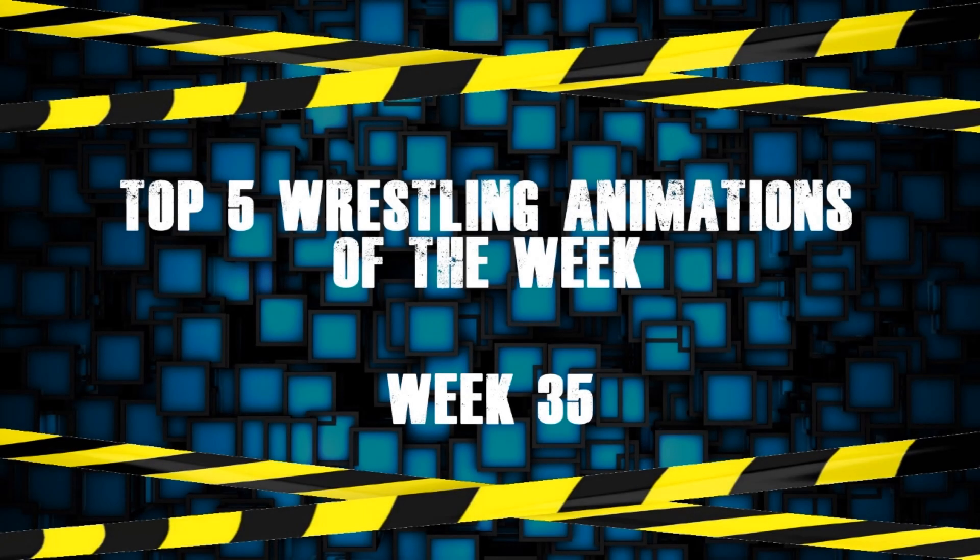Hello everyone and welcome to Top 5 Wrestling Animations of the Week. This is week 35. So many great animations this week, it was really tough to choose the top 5, but I found my top 5. You may disagree and that's fine — that's the beauty of opinions.